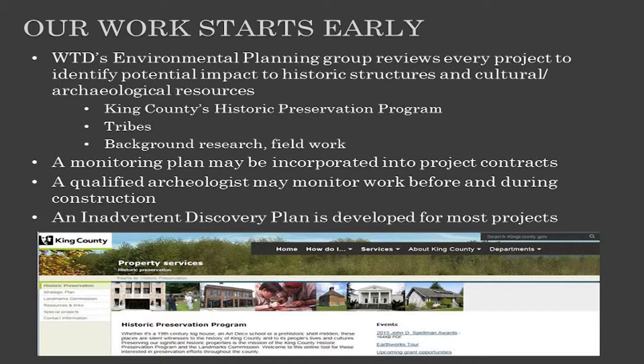One of the ways that we do that is to work with the Department of Natural Resources and Parks Historic Preservation Program. All of our projects, big and small, are screened by the Environmental Planning Group and the Historic Preservation Program for potential impacts. Depending on the level of impact and the project location, we get the tribes involved, and work with the communities early to see if we can minimize or avoid those impacts. We also work with archaeologists, bringing them on board as early as possible to do pre-construction work, go out to the project site, and get a feel for what's out there before we actually start.